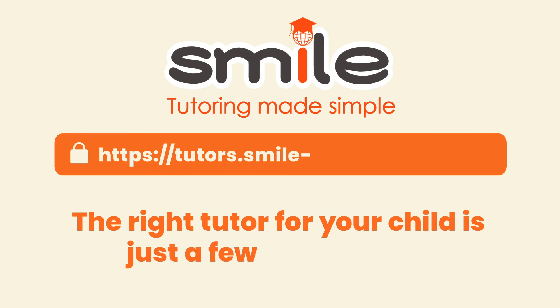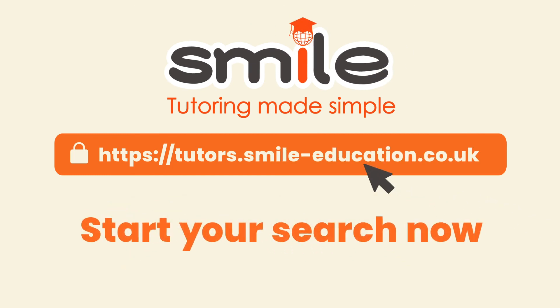The right tutor for your child is just a few clicks away. Start your search now!